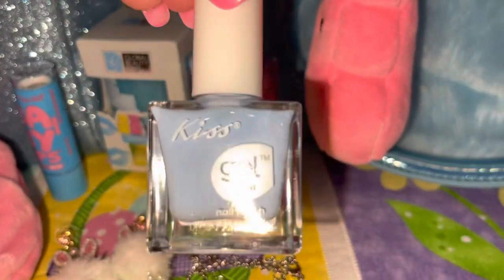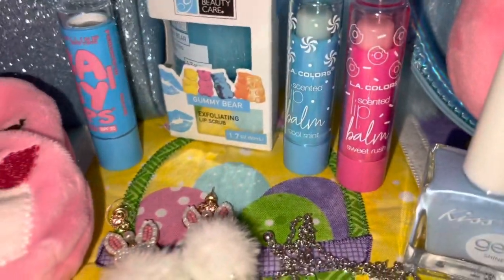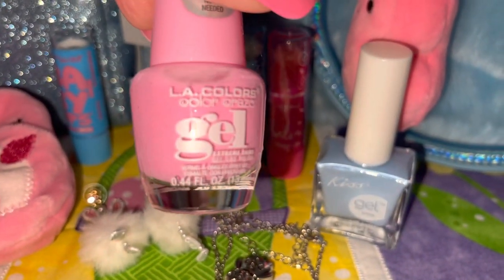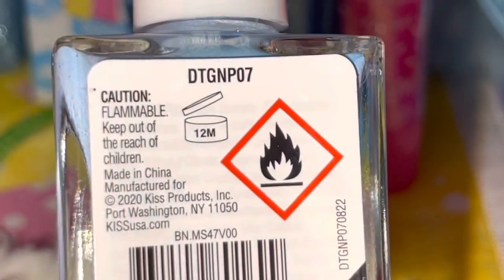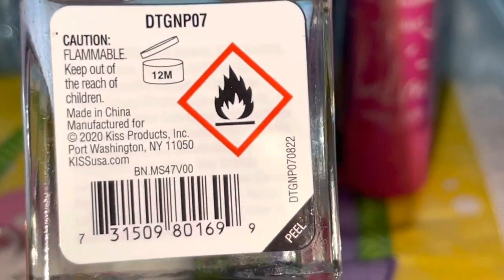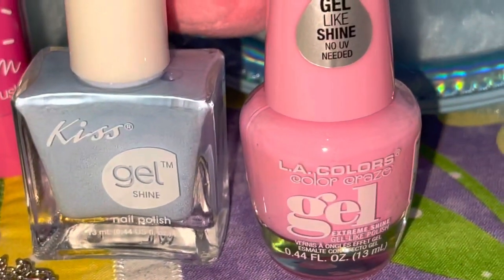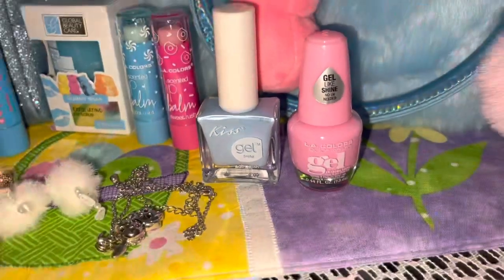I have some polishes in here. This is what I have on my toes right now — it's in a cotton candy blue color — and then I also have the cotton candy pink. This is what I'll be wearing for Easter. The blue one is the Kiss Gel and doesn't have a name, just a number, but it's a beautiful shade of cotton candy blue. The pink one is called Girl Talk by LA Colors Color Craze Gel. I think I got both at Dollar Tree. I just love the pink and blue together.